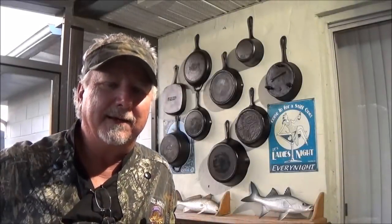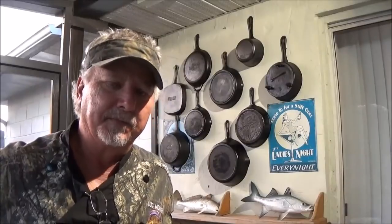Welcome to the Backwoods Gourmet. Today we're going to do another one of our popular versus cook-offs. We also got another giveaway for you, so y'all stay tuned.